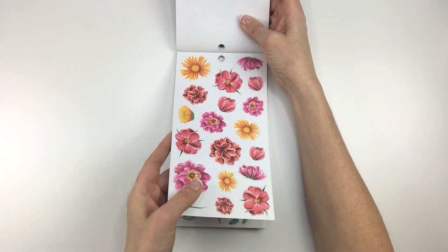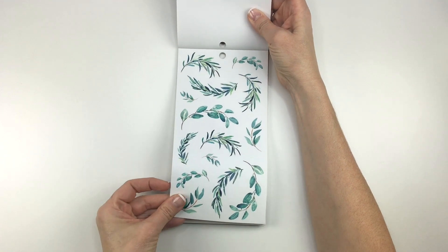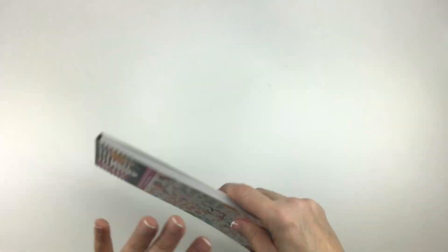They've got gold foiling on them — really pretty. And these look like those ones from the Farmhouse book. Super cute, you guys. I am very excited.